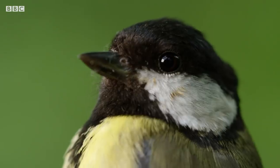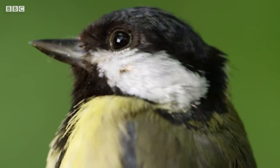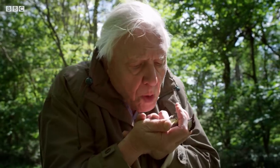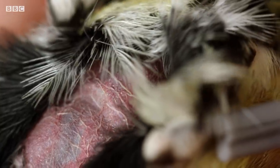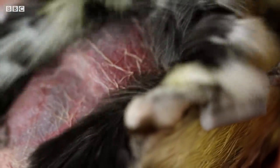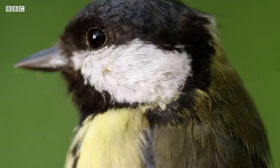Like most birds about to start incubating, this female great tit has shed the feathers from a patch of skin on her abdomen. It's known as a brood patch. By controlling the flow of blood in its naked skin, she can regulate the amount of heat she gives to her eggs.